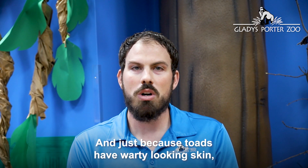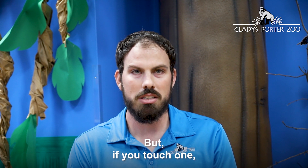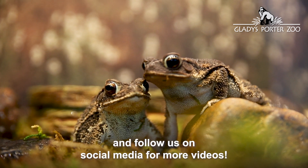And just because toads have warty-looking skin, they do not cause warts — but if you touch one, just wash your hands. Thank you for watching, and follow us on social media for more videos.